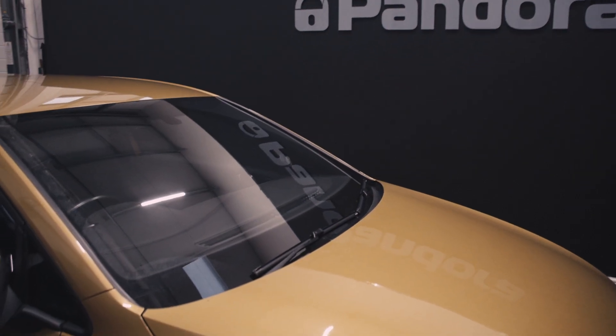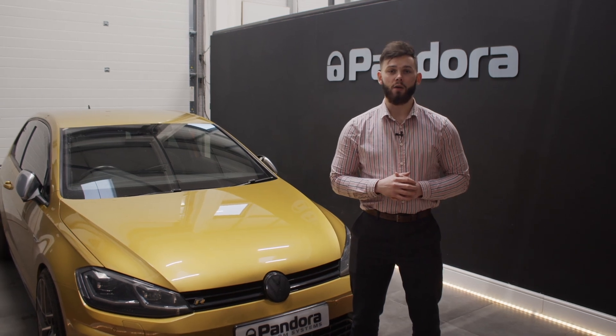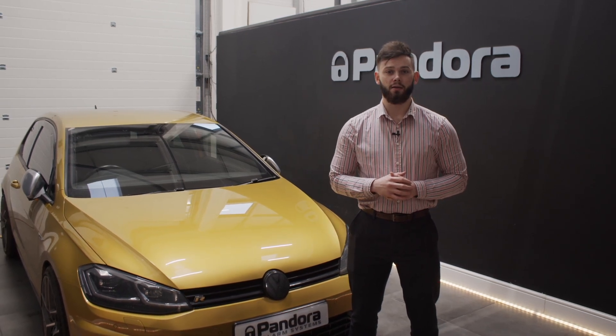For more information, check out our website at www.pandoracaralarms.co.uk where you can also locate your nearest authorised dealer.